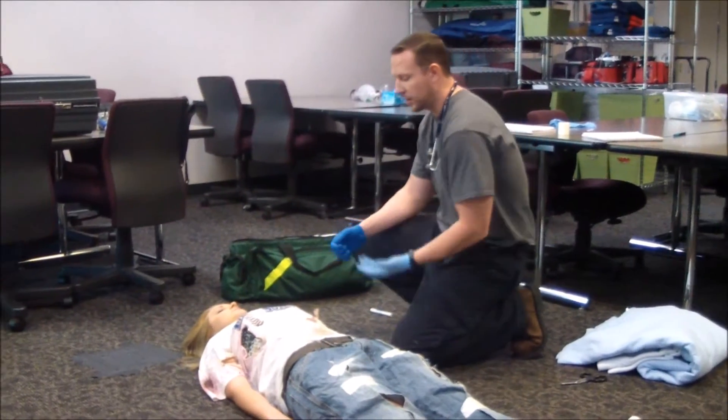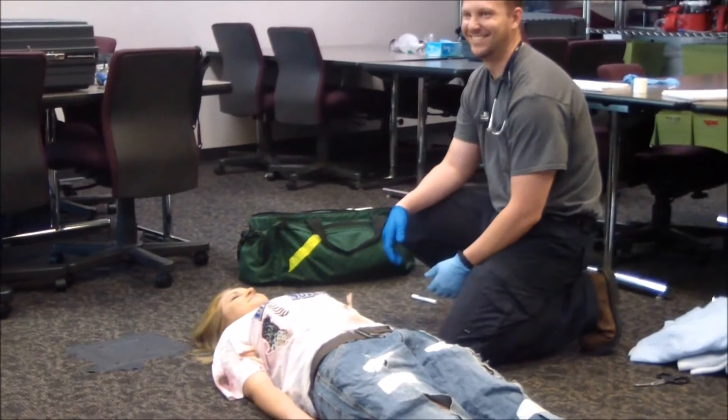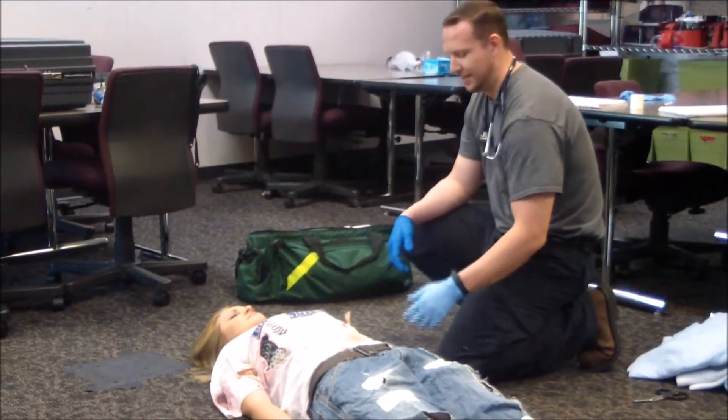I'm going to check for response. Ma'am, I am an EMT. She is responsive to pain. Her chief complaint — she's responsive to pain.